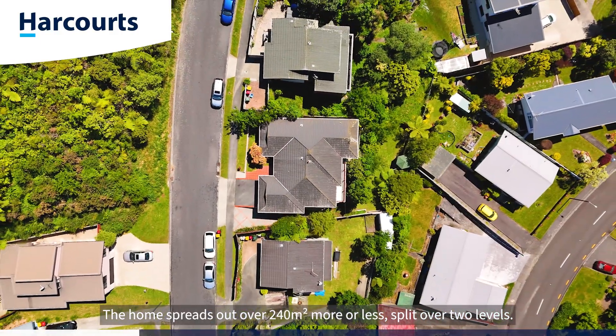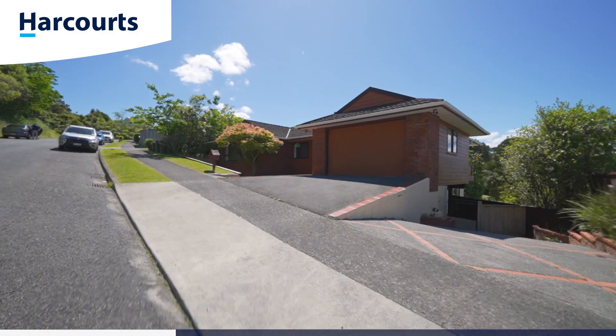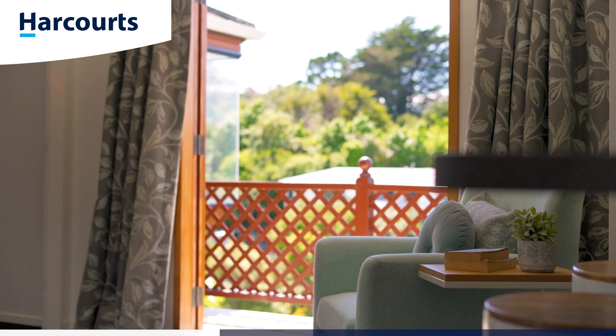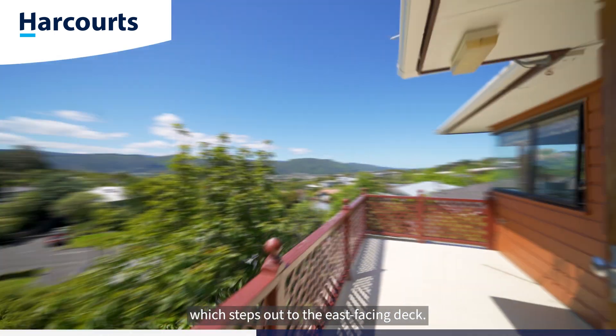The home spreads out over 240 square meters more or less, split over two levels. Upstairs comprises your spacious kitchen, finished with plenty of storage, bench space and a breakfast bar. It's open plan to the informal living or family room which steps out to the east-facing deck.